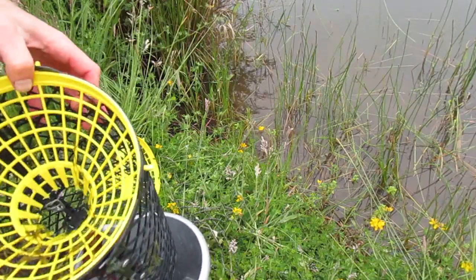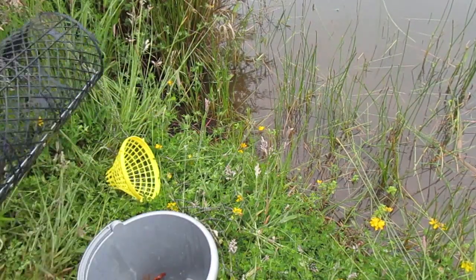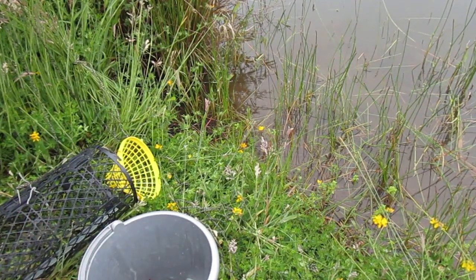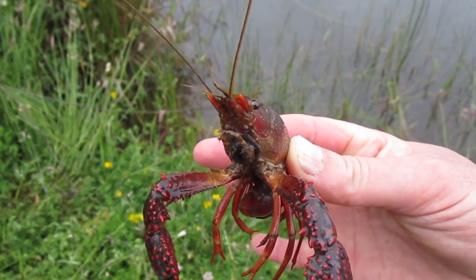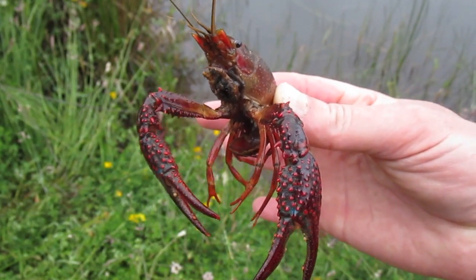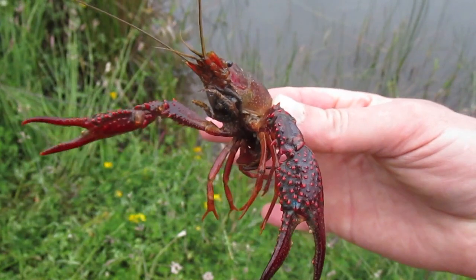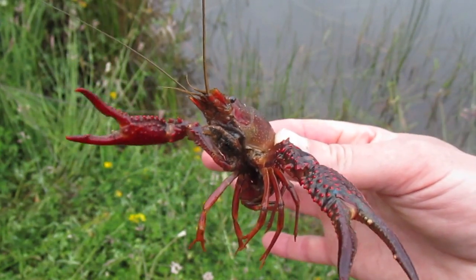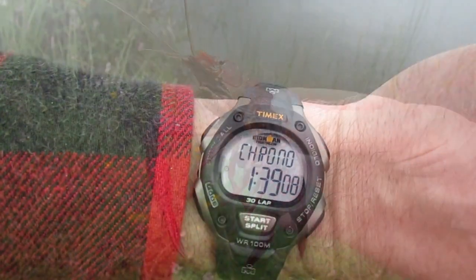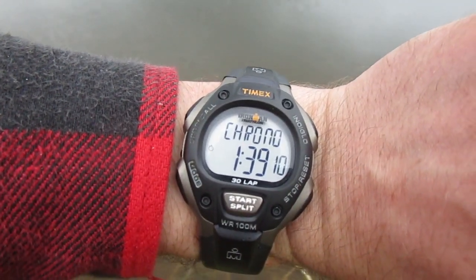There's the big one, there he is. It's a big old red swamp crayfish I believe. Look at those claws — not quite as thick as our signal crayfish but sure are long. Yeah, about an hour and a half, a little over.